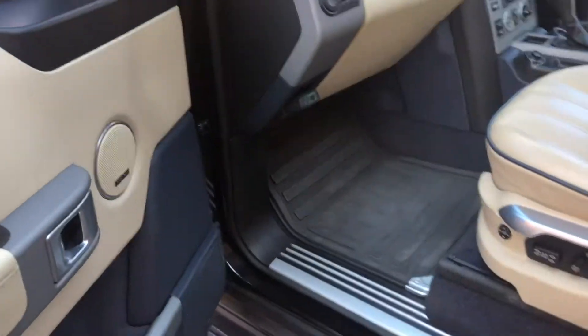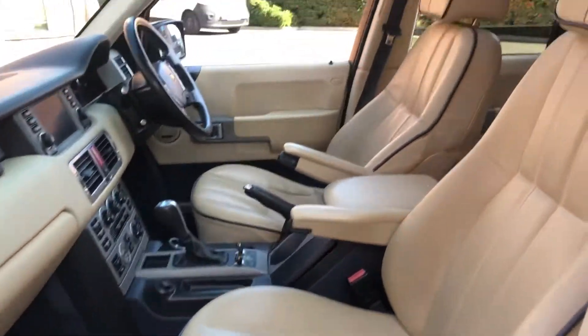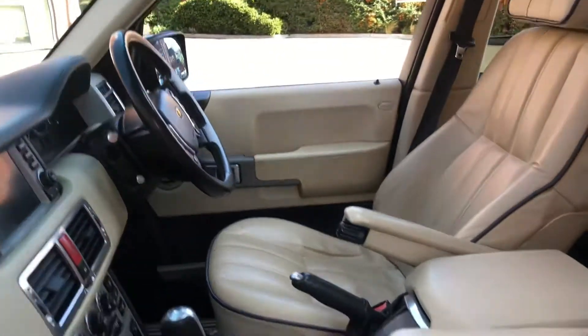Let's have a quick look inside. As you can see, cream interior — it looks absolutely beautiful, very good nick. No wear, no tears or anything like that. It's got the armrest. It does come with two sets of mats — the plastic ones and the original carpet mats — and they're both immaculate, all the way around the vehicle.